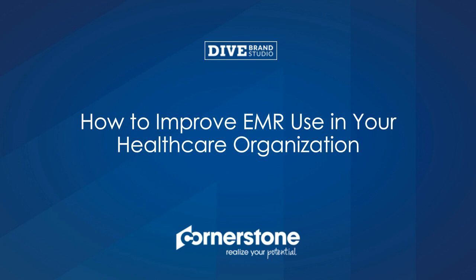Hello. My name is Amy Guerin, Contributing Editor with Healthcare Dive. I'd like to welcome everyone to the webinar, How to Improve Electronic Medical Record Use in Your Healthcare Organization.